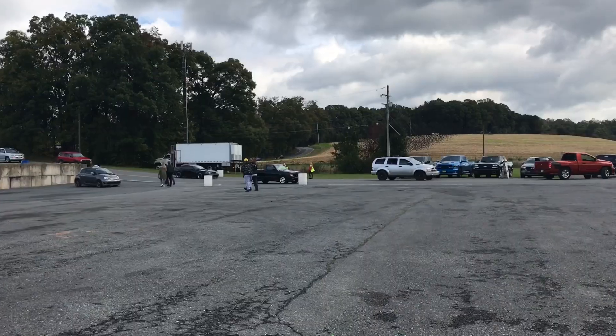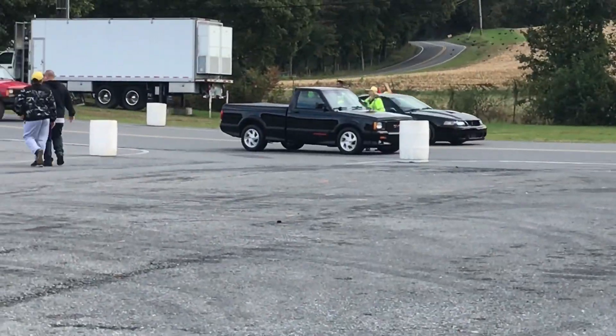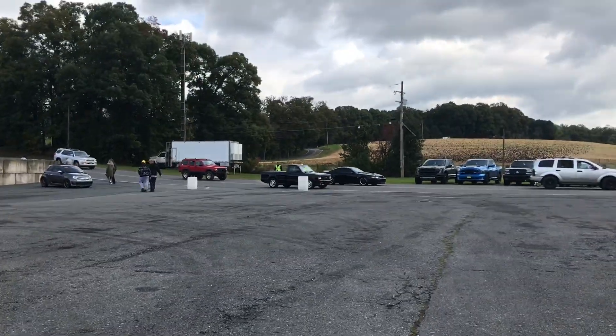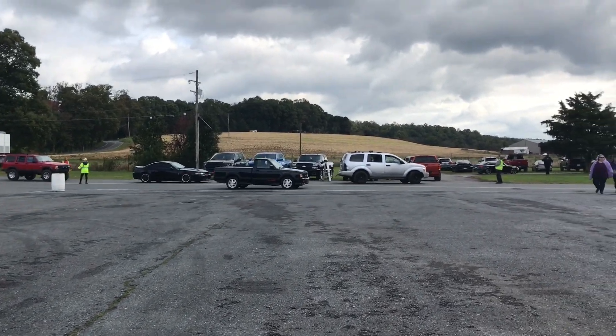Wow, that's insane. We've got a GMC Cyclone over here. When do you ever see one of these? Never.